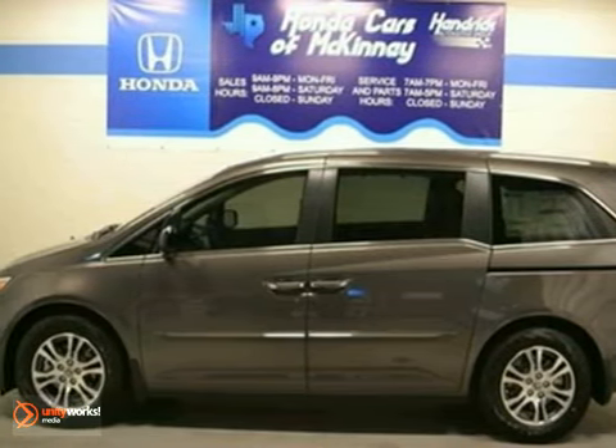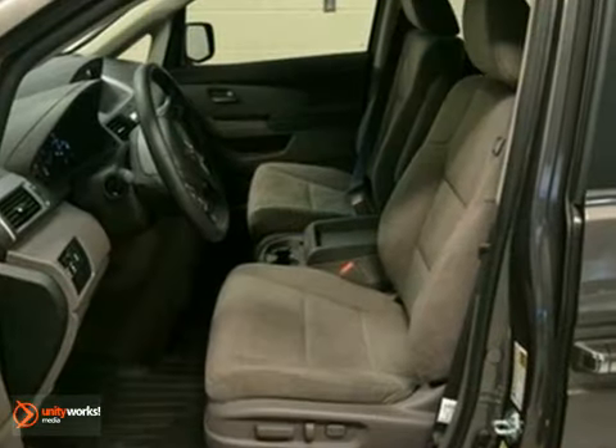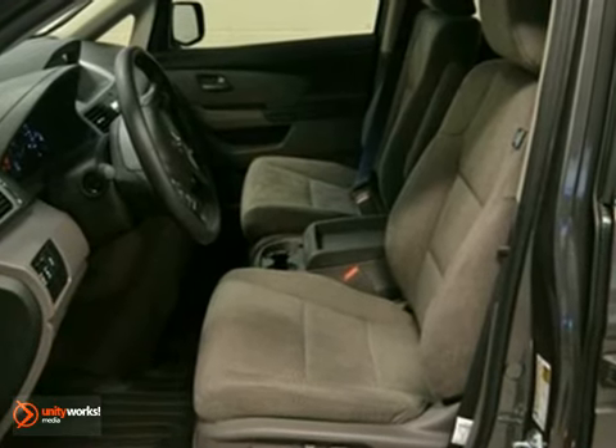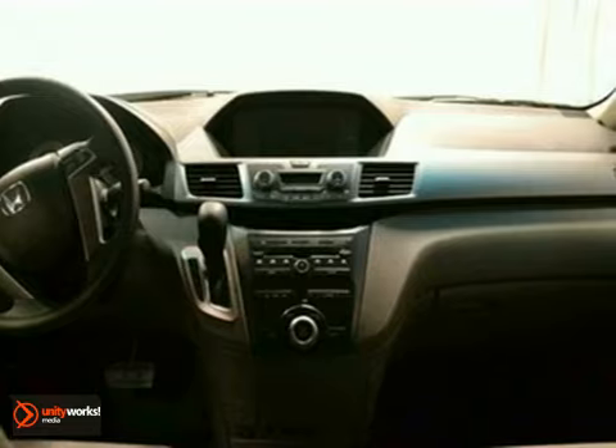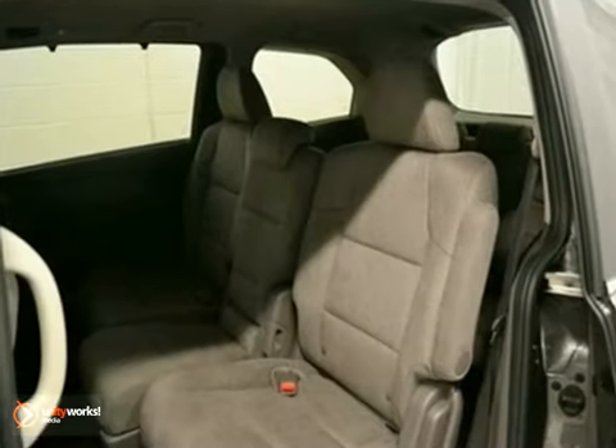Here's a 2012 Honda Odyssey EX. It comes in smoky topaz metallic with a truffle interior. This vehicle has a lot to offer, including a full factory warranty, fog lights, and dual zone climate control.